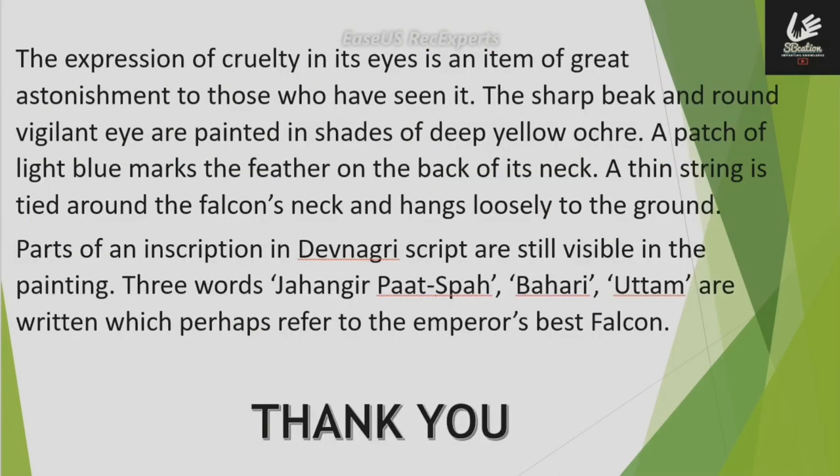The expression of cruelty in its eyes is an item of great astonishment to those who have seen it. The sharp beak and round vigilant eyes are painted in shades of deep yellow ochre. A patch of light blue marks the feathers on the back of its neck. A thin string is tied around the falcon's neck and hangs loosely to the ground.